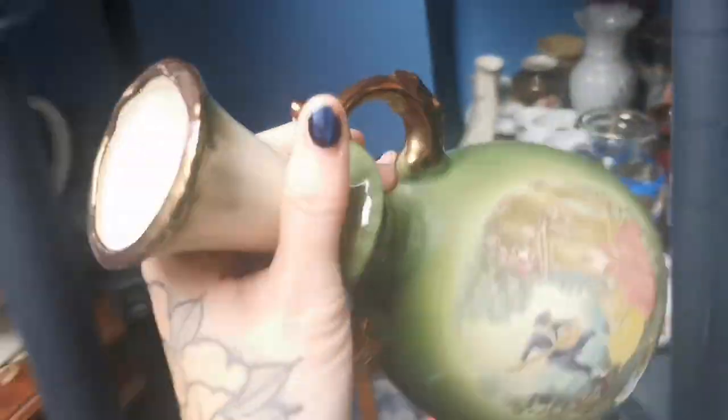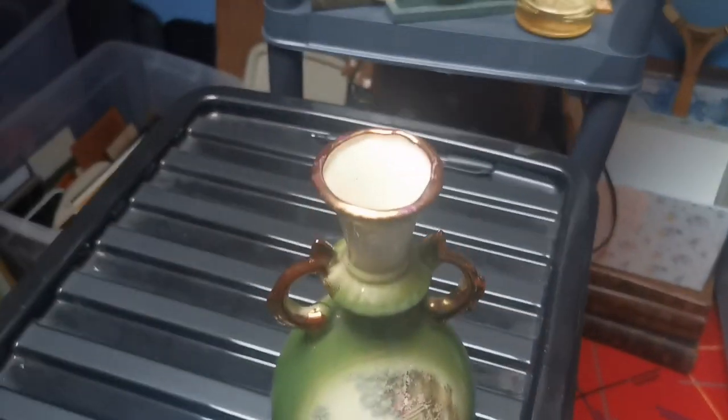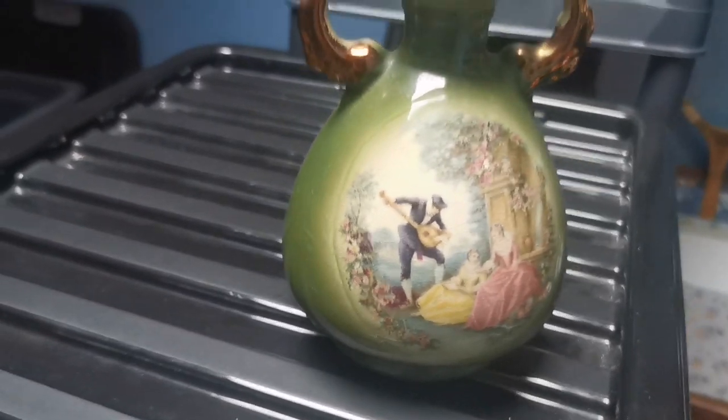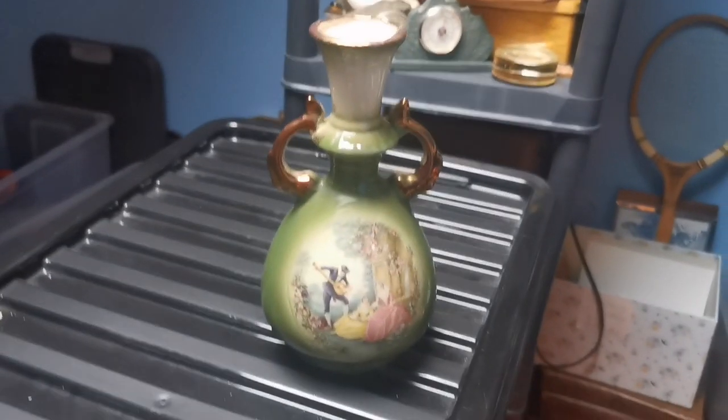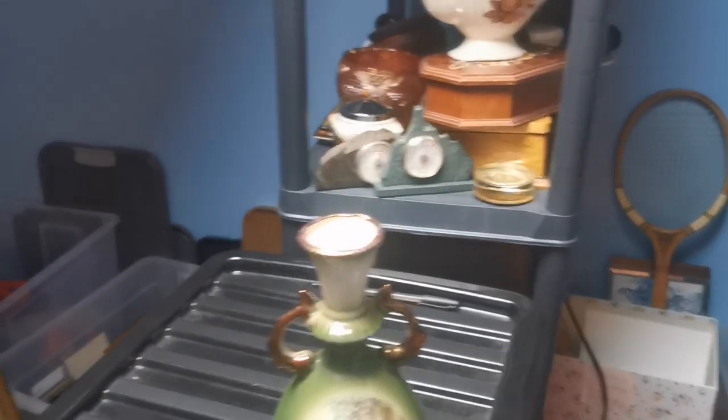This next piece I've had for quite a long time but it's finally sold for £12. It's a pretty piece, just not hugely valuable — I would have liked a little bit more for it, but I'm just happy to get things gone at the moment. So £12 plus shipping for that one.